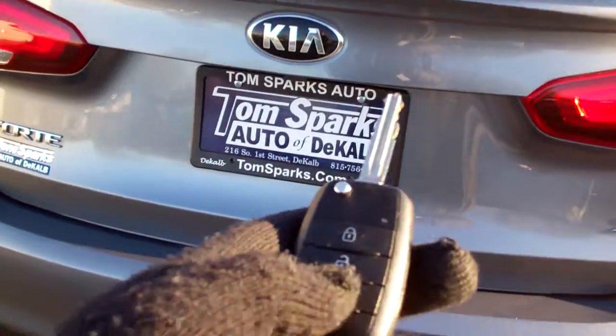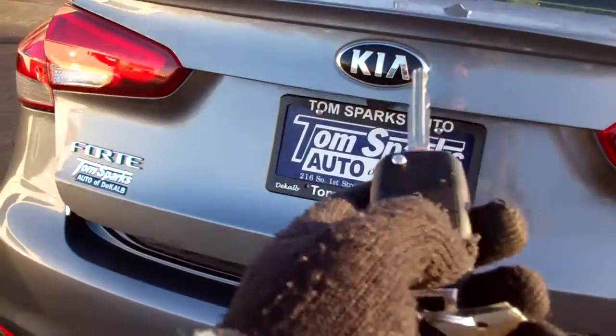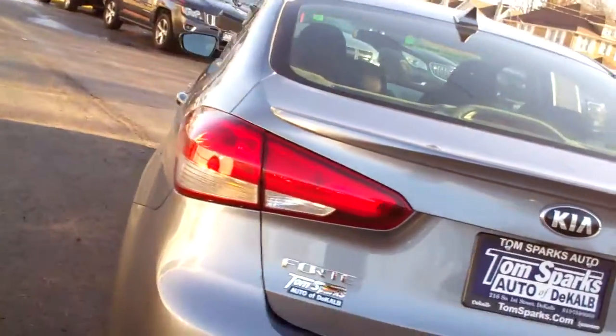I think I should pop it open. Nice size trunk, you got clean floor mats, the seats will split and fold down too, so you can get longer items in there if you need to.